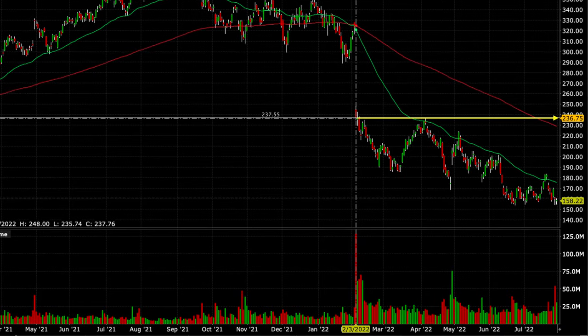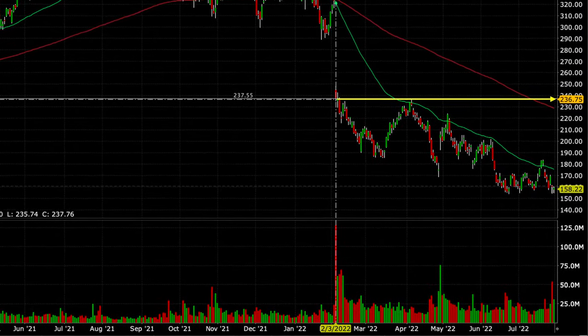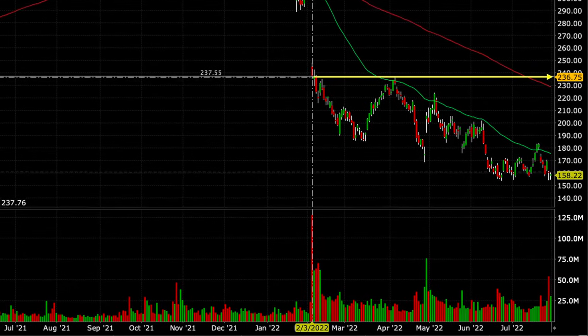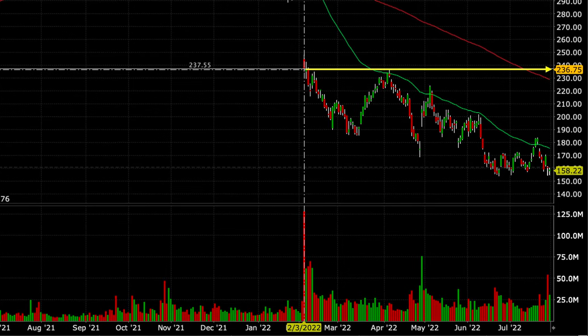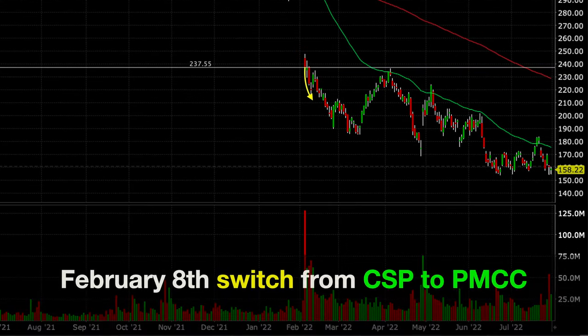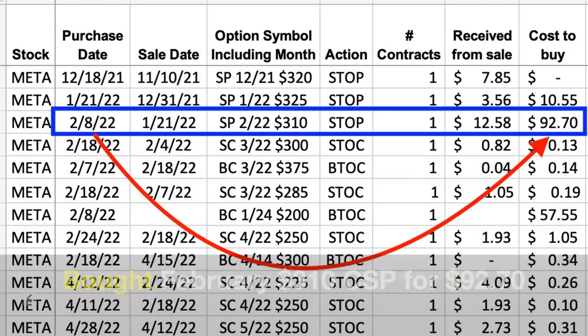On February 3rd, Meta had a big price drop from around $325 per share all the way down to $236 per share. At that point, the $325 cash-secured put option we had sold was very deep in the money. I gave it a few days to see if it would rebound, but Meta continued to decline. So on February 8th, I decided to switch this cash-secured put option over to a poor man's covered call.